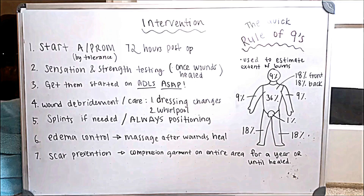Splints, if necessary or applicable, are always helpful. And positioning — I cannot say more about that. You want to place the individual in an anti-contracture position. That in itself could be an entirely separate video, so I'm not going to dive into that, but I'll try to make an anti-contracture positioning video when I can.